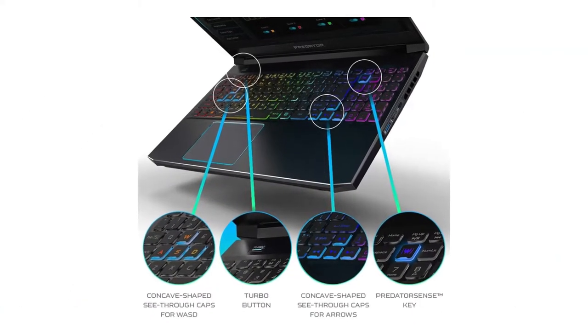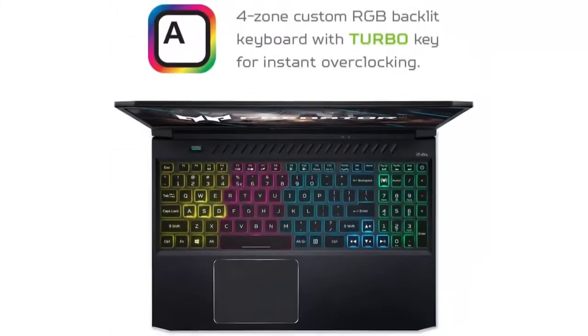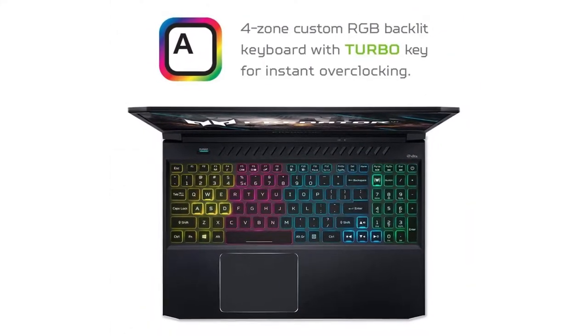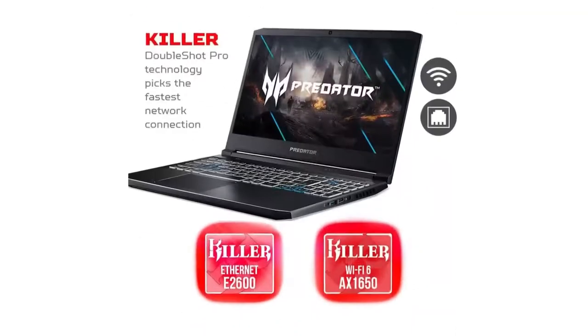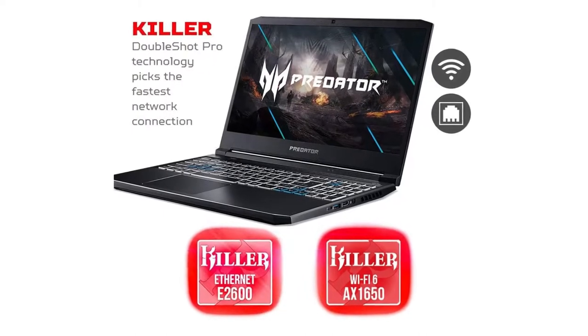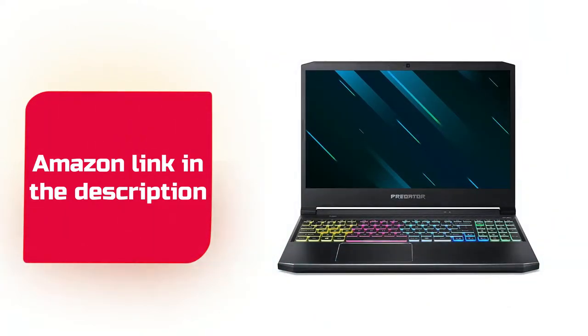Meanwhile, the base model drops to $1,199 and trades its specs for a Core i7-11800H CPU, an RTX 3060 GPU, and a 1080p 144Hz display. If you like this product, please check out the Amazon link in the description below.